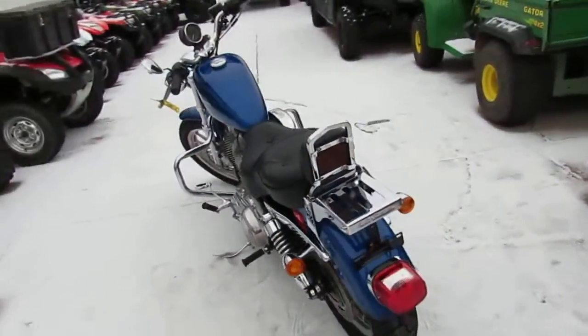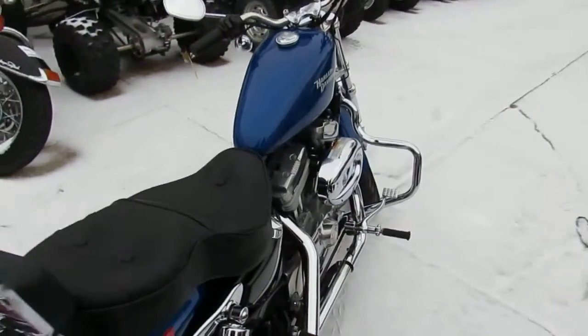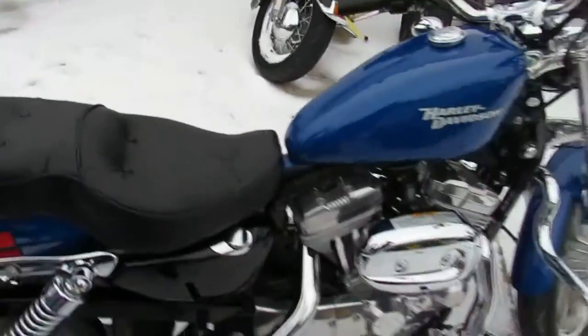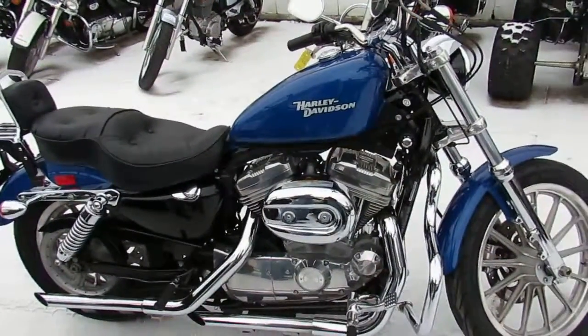It's just been serviced, oil has been changed, ready for the open road. Great bike at $39.99. Visit our website at approvalpowersports.com. We've got guaranteed financing. Click subscribe on our YouTube and you'll get all these videos as we load them up.